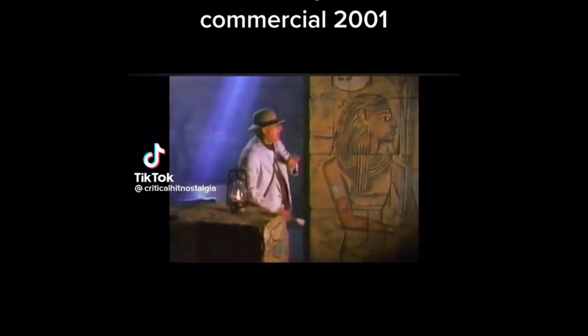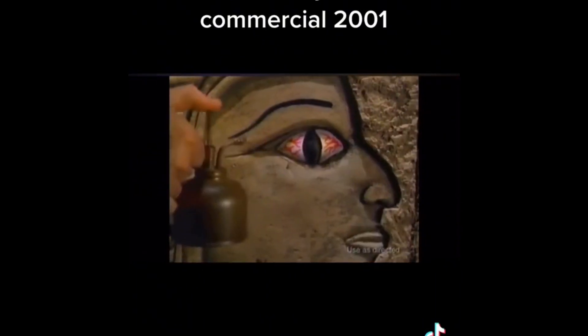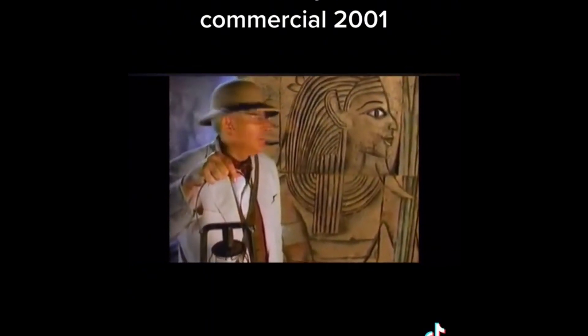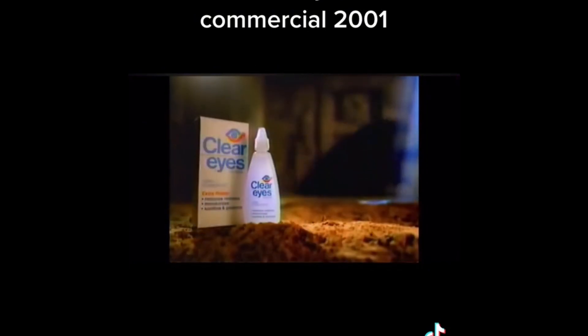For red, dry eyes, try Clear Eyes. It removes redness and has an ingredient to moisturize. The difference is clear! Clear Eyes!